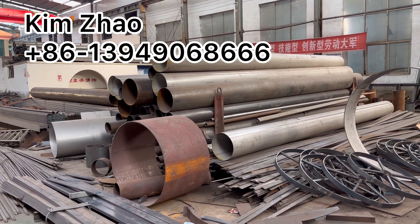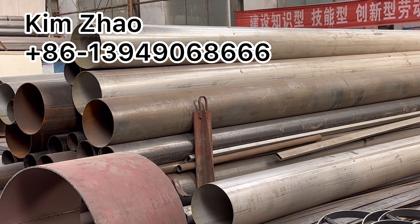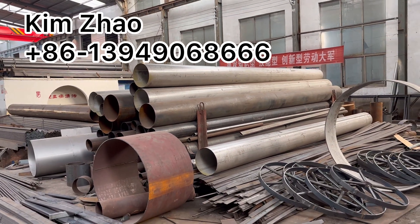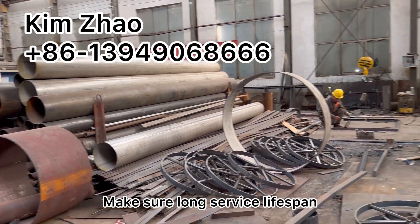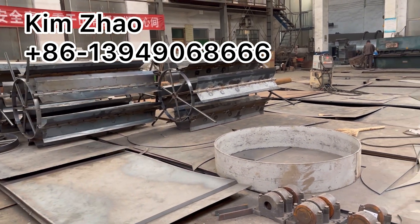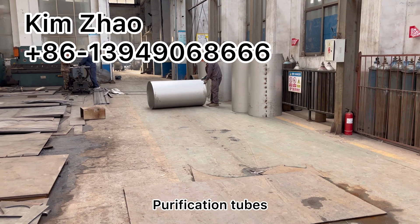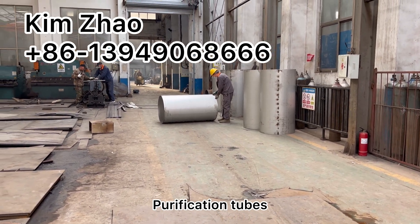All the purification pipes are made of stainless steel to ensure long-term service life. These are the rotary drum inner structure. Those are purification tubes, also made of stainless steel.